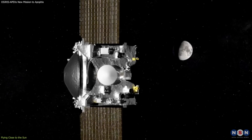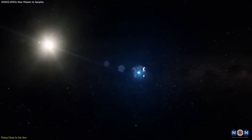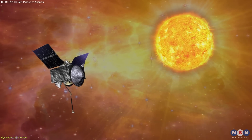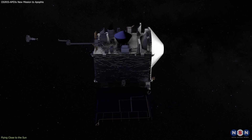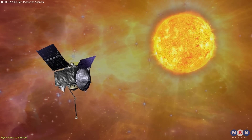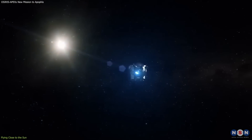It does that by using one of its solar arrays as a shield. A solar array is a panel that converts sunlight into electricity, and the spacecraft has two of them. One of them is always facing the sun, and the other one is always facing away from the sun. The one facing the sun acts as a shield, blocking the heat and radiation from reaching the sensitive components of the spacecraft, such as the instruments, the cameras, and the sample return capsule. The one facing away from the sun provides power to the spacecraft, and also helps to radiate the excess heat into space. This is a clever and innovative way to use the solar arrays, but it also has some drawbacks.